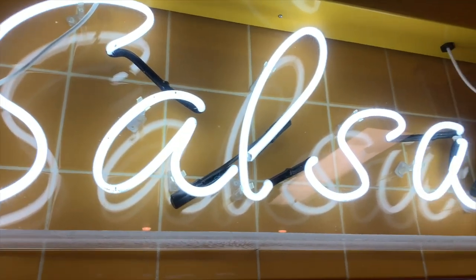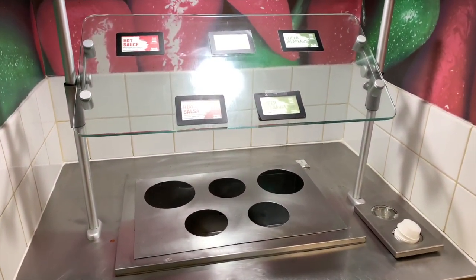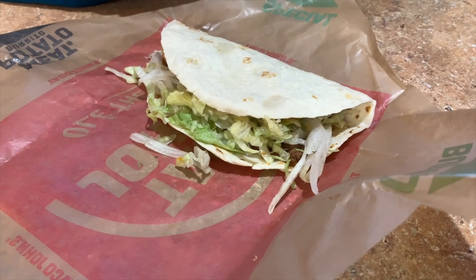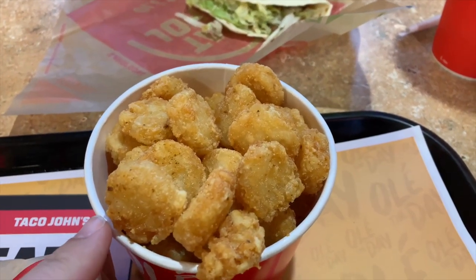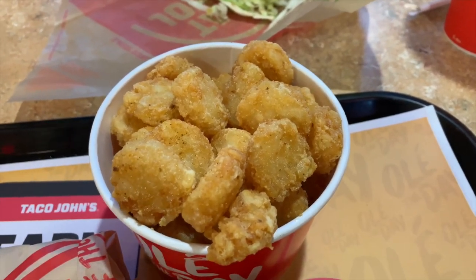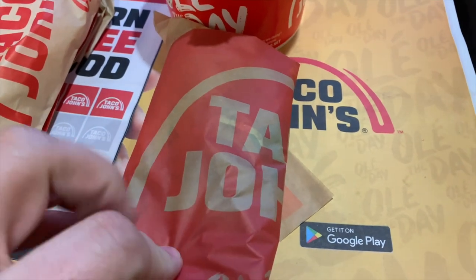So they're supposed to have a salsa bar, and this is what I see. We got a couple of tacos. They give you a side of basically hash browns, and then I got a chicken burrito.